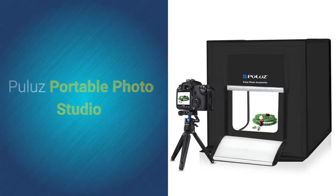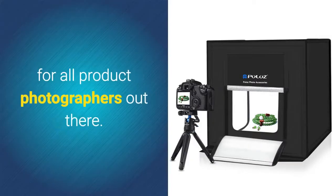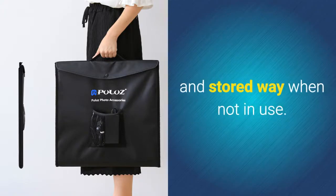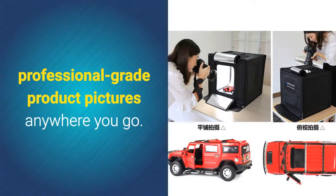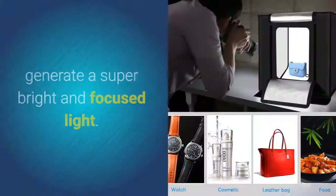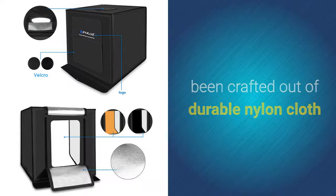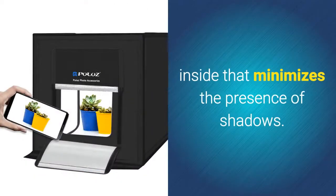Hulu's Portable Photo Studio is the ultimate gadget for all product photographers out there. As a foldable photo studio, this gizmo can be easily carried along and stored away when not in use, allowing you to shoot professional-grade product pictures anywhere you go. It comes with two 1200-lumen LEDs that generate a super bright and focused light, and has been crafted out of durable nylon cloth with a silver reflective inside that minimizes shadows.